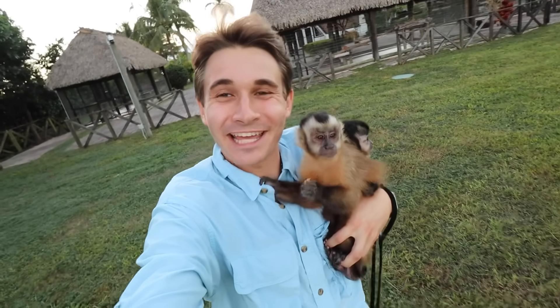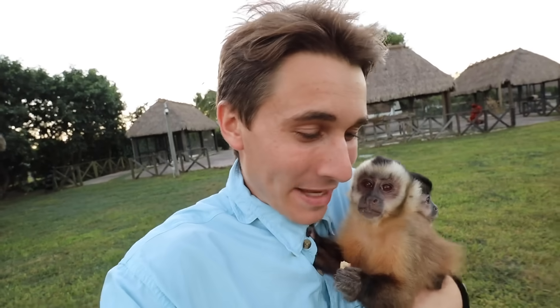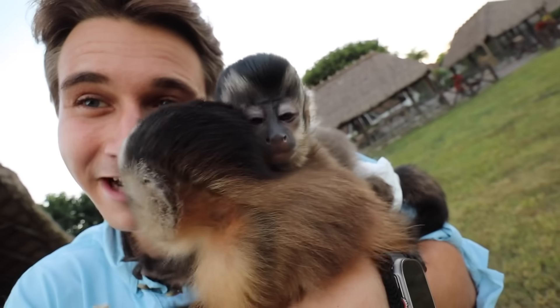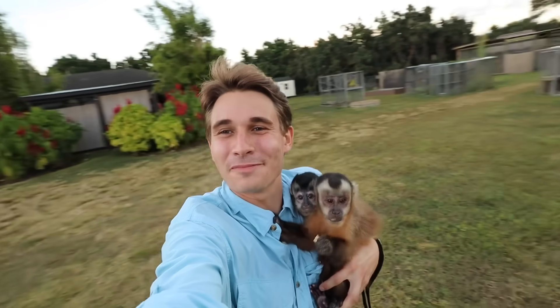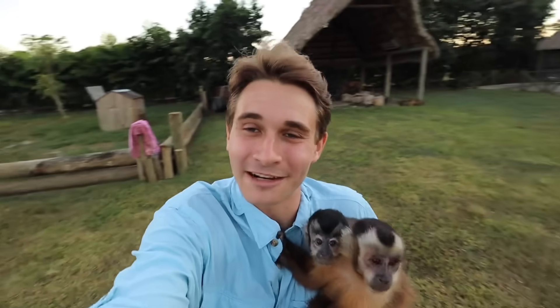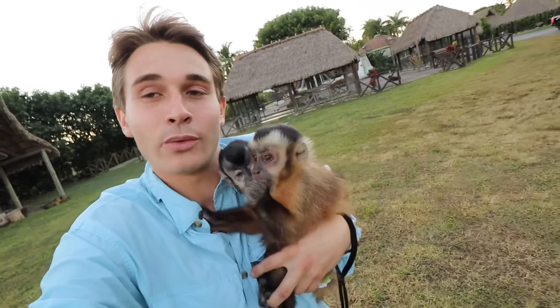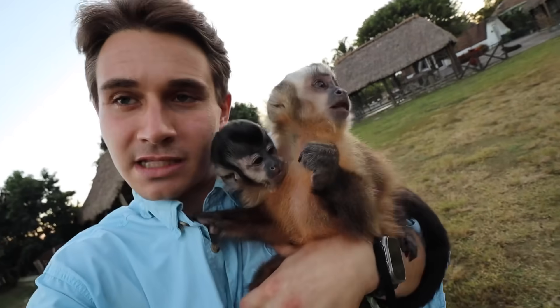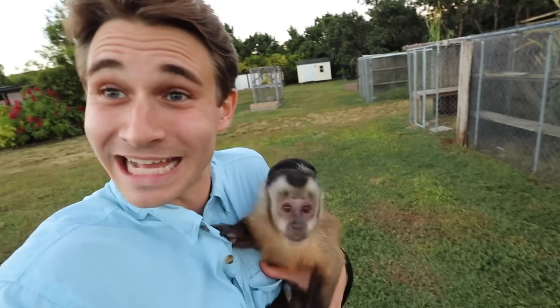What is up everyone and welcome back to my channel. I hope all of you guys are having just an absolutely amazing day. For those that are new here, I'm Jacob. This right here is Theo Jr., this right here is Alfie, and welcome to my incredible jungle. Here at the Redland Conservation Center we have hundreds of animals, probably over 50 different species. We got monkeys, we got big cats, we got all kinds of critters.